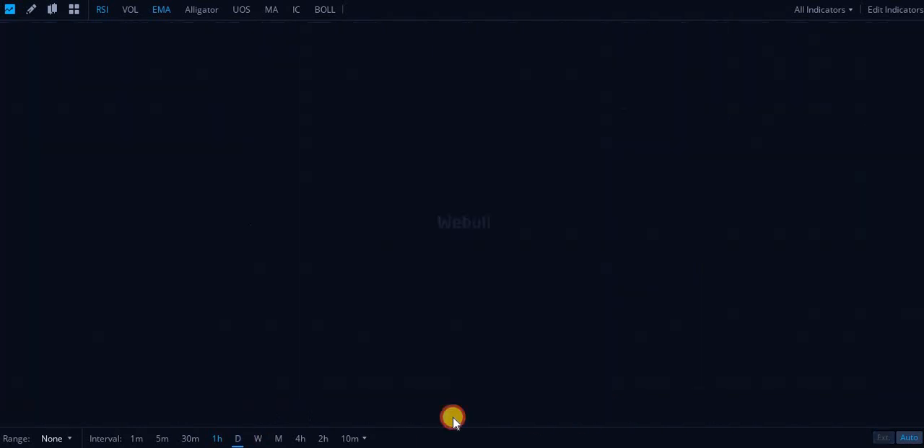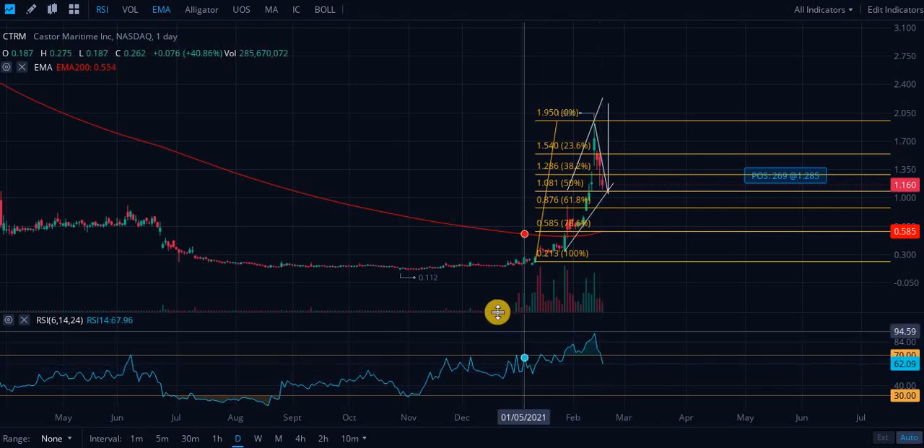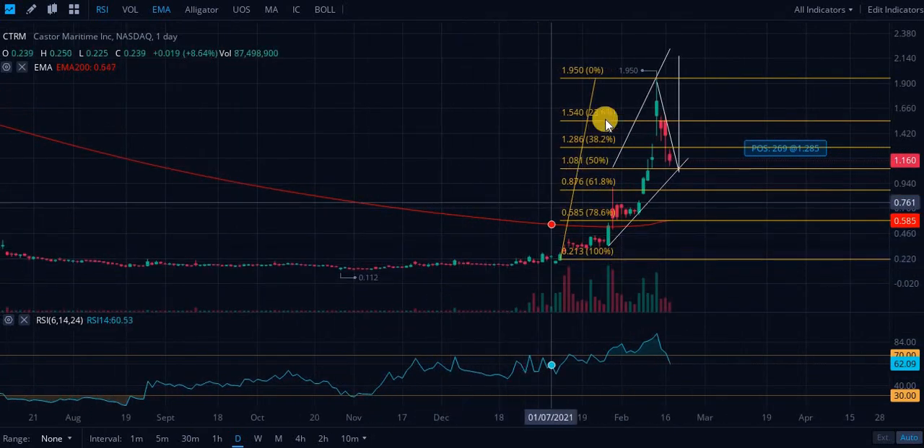We are extremely oversold on the RSI — 33 on the hourly. The daily is a little skewed; we're not even neutral or oversold on the daily, we're actually on the overbought side. But this is why it's a skewed measurement — short term it's a very skewed measurement.